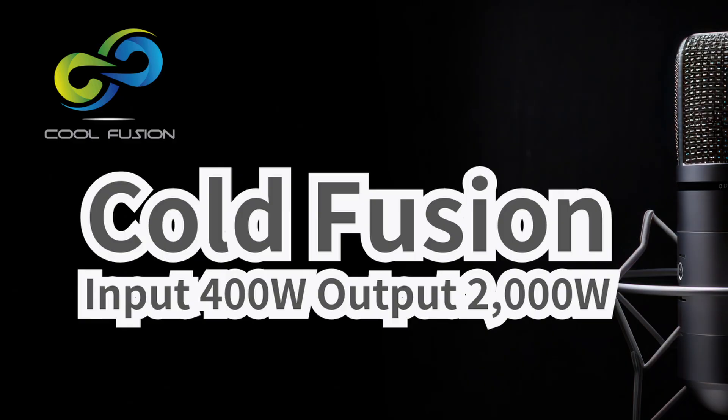This wasn't just a quick lab test. The release mentions it ran for quite a while — they state it operated stably for five months, from November 2024 through March 2025. Five months is pretty substantial. The core component, this heat module VRV.1, is surprisingly small — about 7 centimeters diameter, 30 centimeters long, basically a small tube.